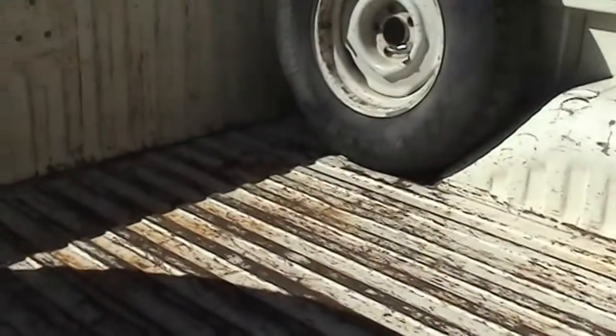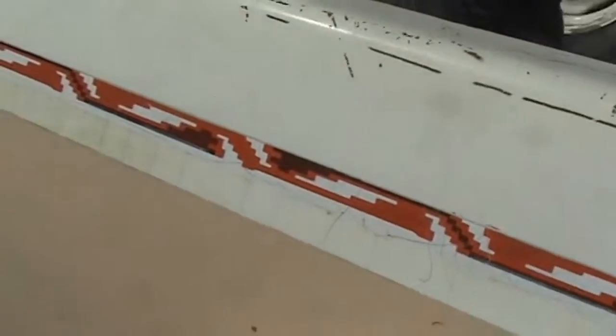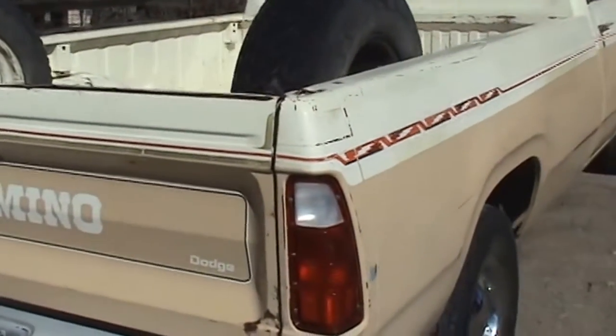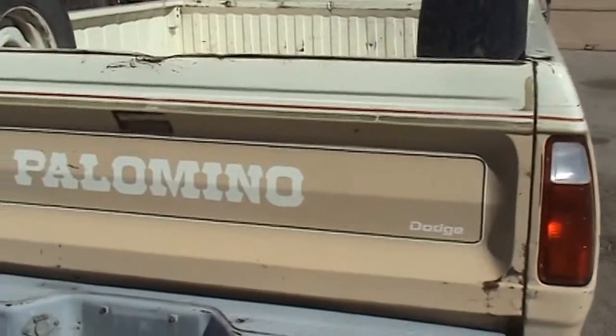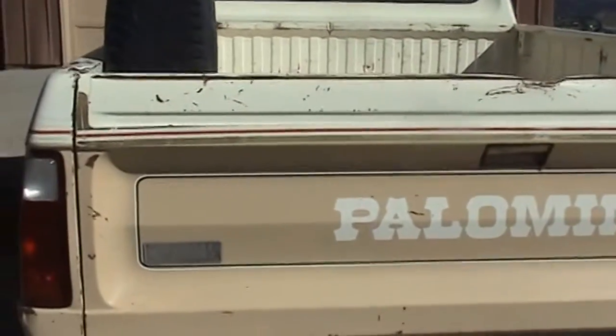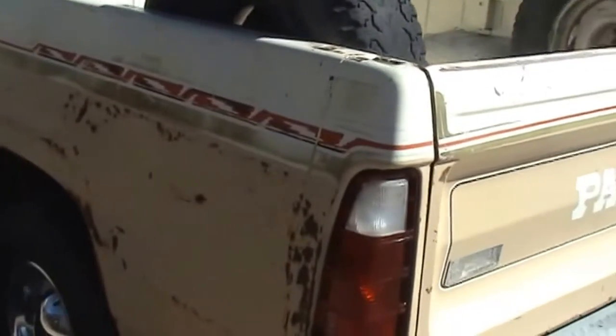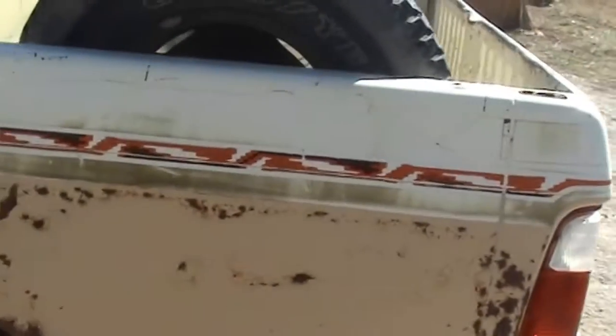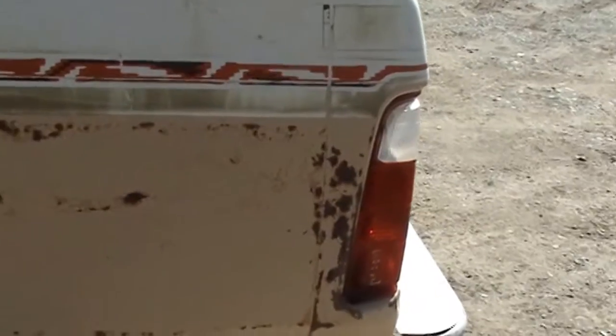There it is — you can see it's worn out. You can see the Palomino logo on the tailgate there. Here's the major body damage: there's a dent along this rear corner, not too bad, but it shows a little rust from the paint having come off at that damage.